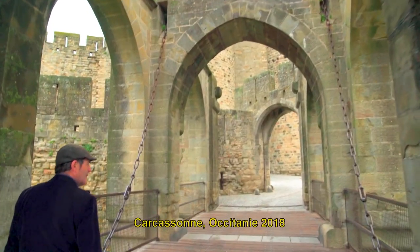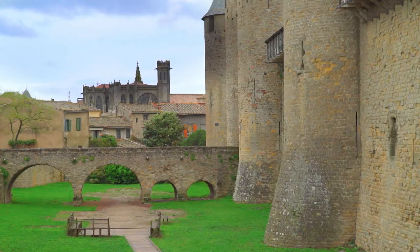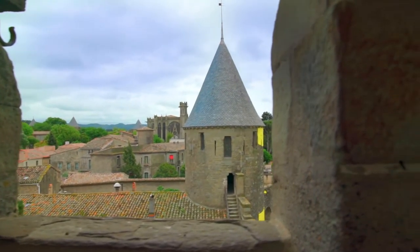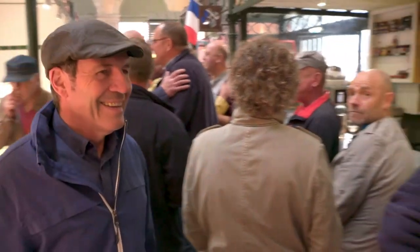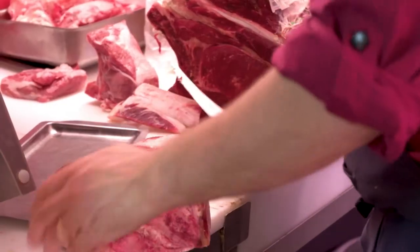Carcassonne was first fortified in the fifth century and is now a UNESCO designated world heritage site. The Saturday market is one of the liveliest I have visited. This region loves its meats.